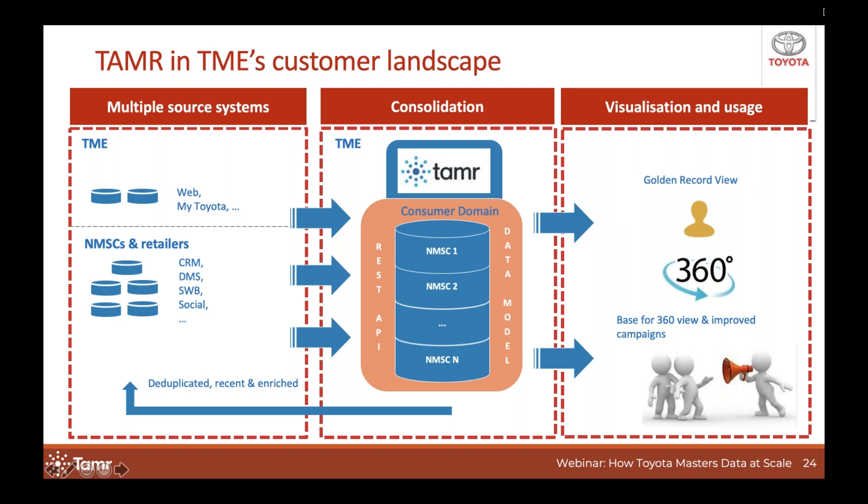Consuming systems will get both the cluster information — which is useful for identifying the number of duplicates within their datasets — and a merged view of the cluster, which can be used to enrich local data, enable analytics, or be used directly for marketing campaigns. The consumer domain can be seen as the vehicle, but TAMR really is the engine that drives our customer data unification for Toyota Motor Europe.